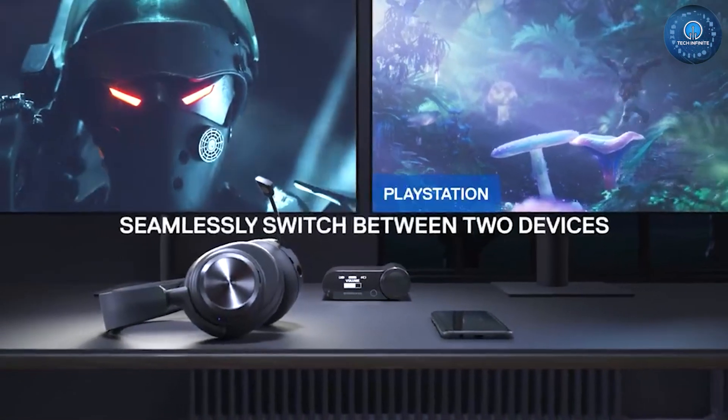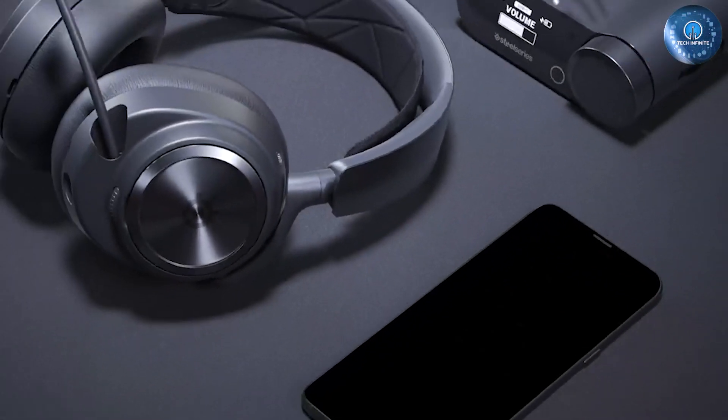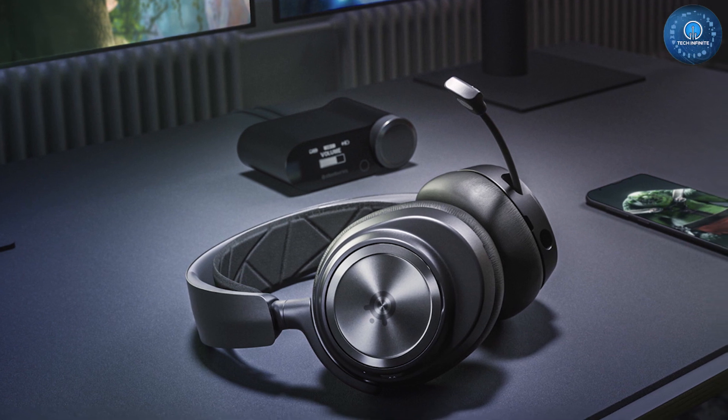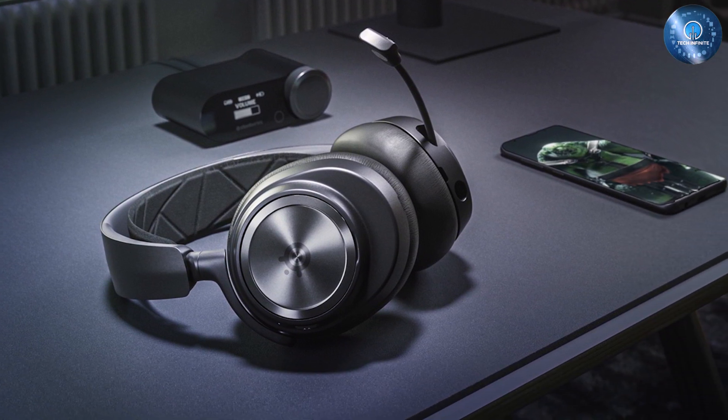The headset incorporates technologies that elevate your listening experience, including active noise cancellation, 360-degree spatial audio, and pro-grade parametric EQ. All this functionality will set you back $349.99, which admittedly isn't cheap, but for a headset that sounds this immersive and can actually make you a better gamer, that could be a price worth paying.